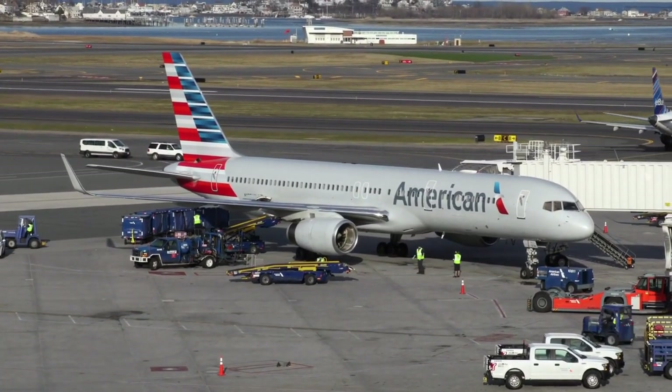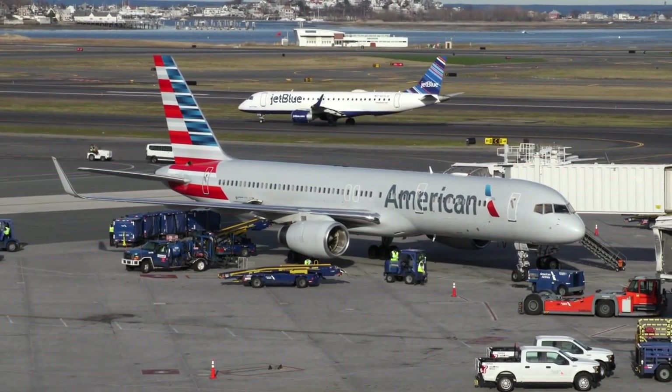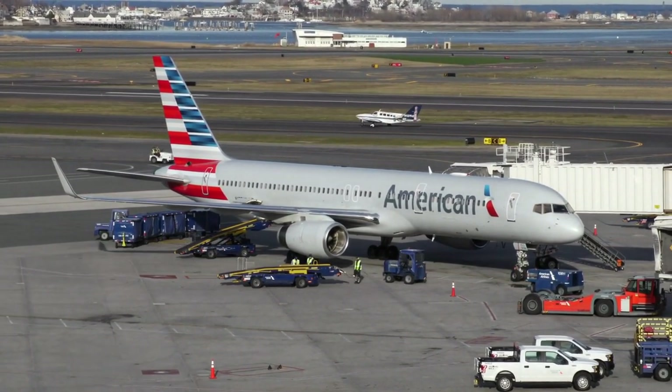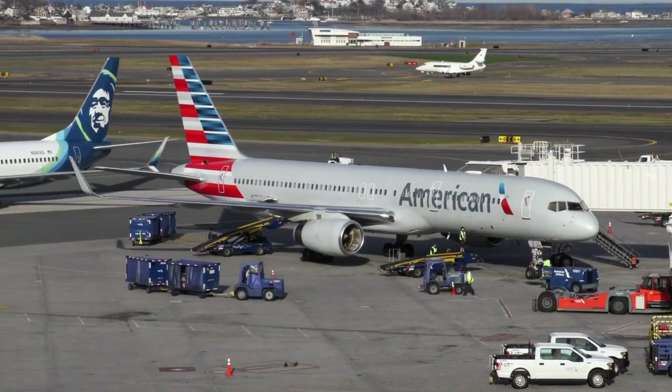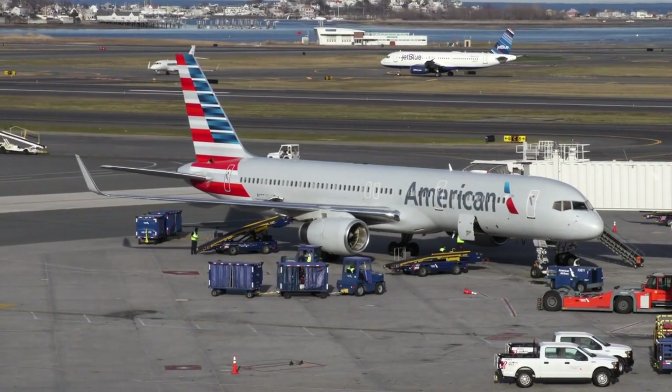If you're flying, check with your airline ahead of time to find out their specific requirements for traveling with a pet bird. The airline's requirements change all the time, and it's always good to check before each trip.